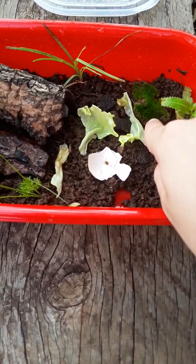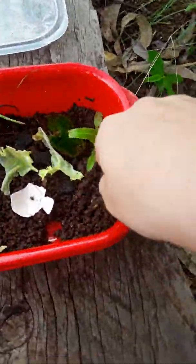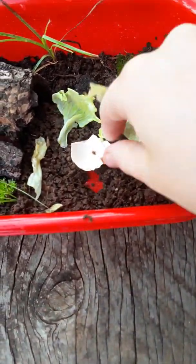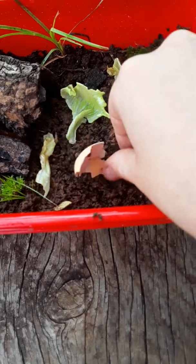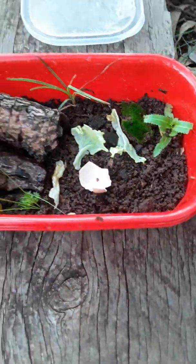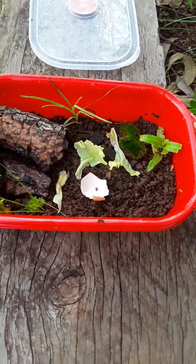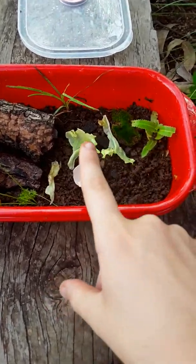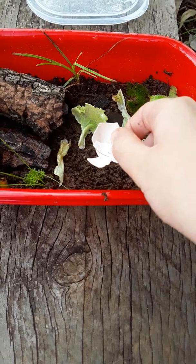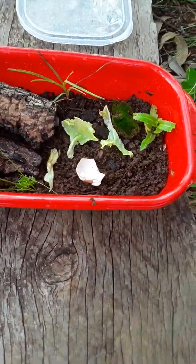My snails aren't land snails — they eat moss as well, so they probably won't eat the same things as your snails, especially depending on where you live. These are golden land snails, which are actually from Australia.